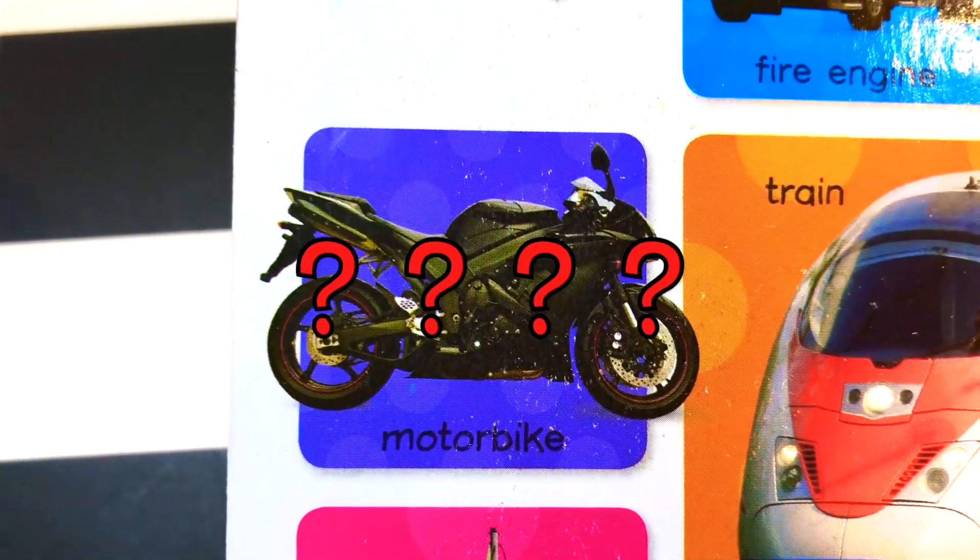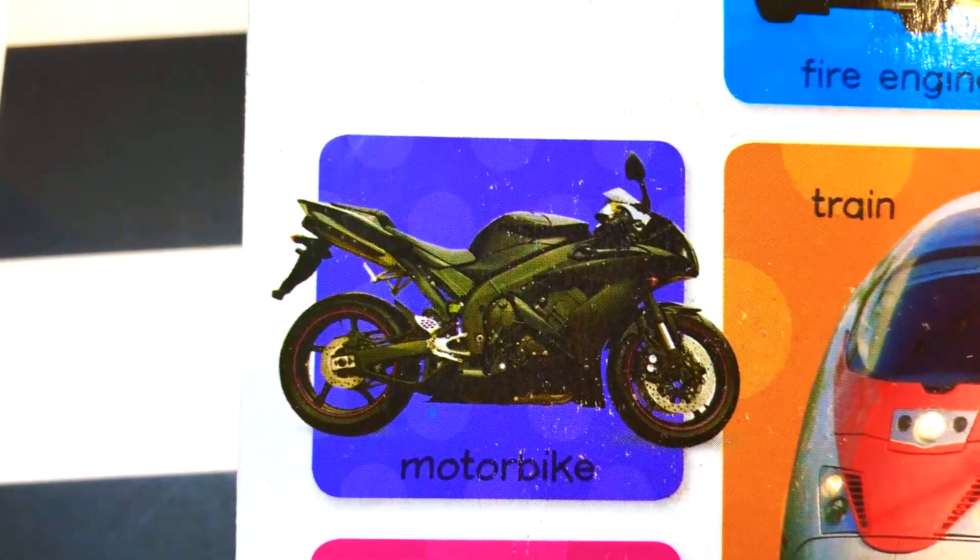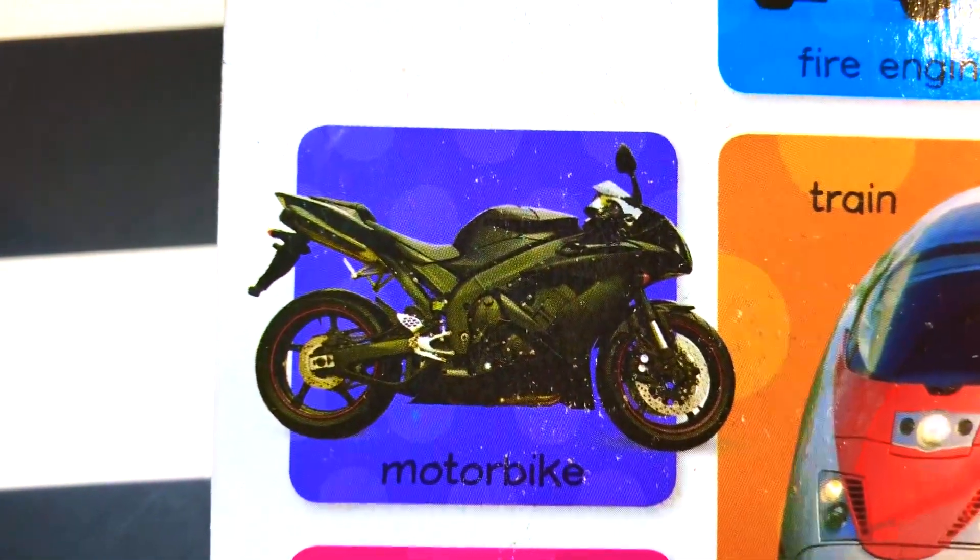What is this? Motorbike. What color is it? It's a black motorbike.